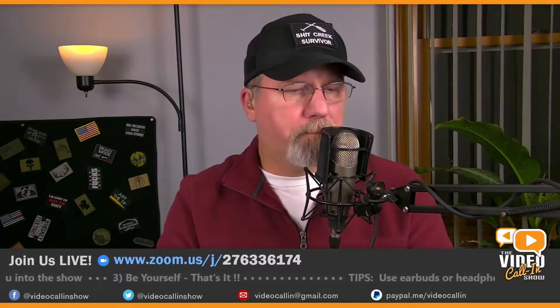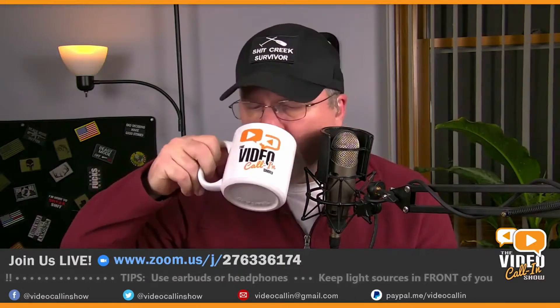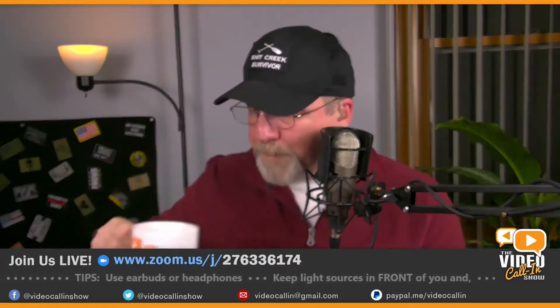We have with us today Jackson Draws. How are you, my friend? I'm good, how are you? Just fine. I appreciate you hanging out with me so many nights — that's awesome. I also want to say I enjoy your videos and your drawings.